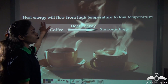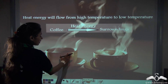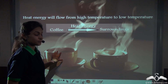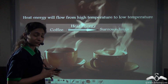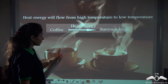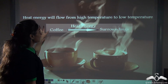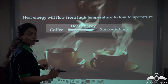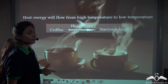Heat always flows from high temperatures to low temperatures. The coffee in this cup is very hot, so the heat energy from this coffee has to pass to the surroundings, which are at a lower temperature. That is why after some time the coffee becomes cold — the heat flows from the coffee to the surroundings.